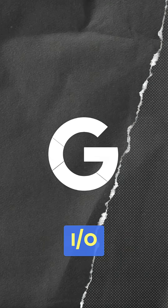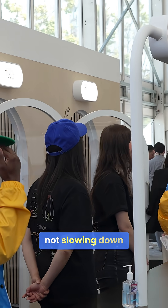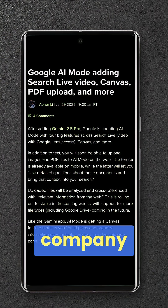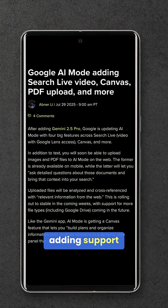A lot of the announcements that we saw at Google IO have already begun to be official. Google is definitely not slowing down with Gemini, as the company has just launched some of the coolest features that we saw back at Google IO and more. The company is enhancing AI mode with Gemini 2.5 Pro, adding support for image and PDF uploads on the web.